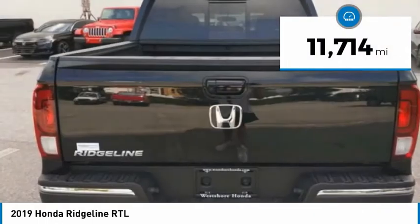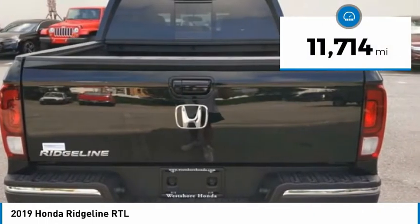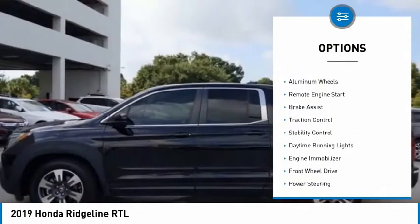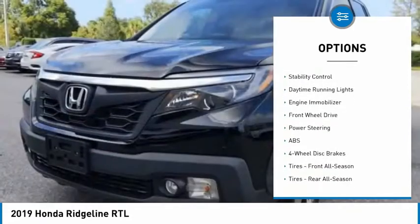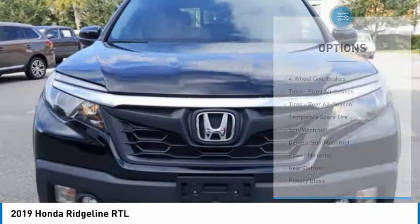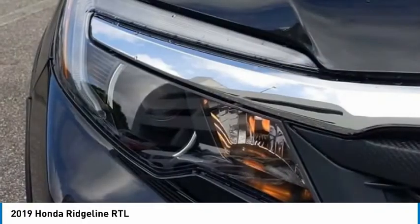This vehicle has less than 15,000 miles. Here are some of this vehicle's great options: tire pressure monitor, tow hitch, bed liner, aluminum wheels, remote engine start, brake assist, traction control, stability control, daytime running lights, and engine immobilizer.